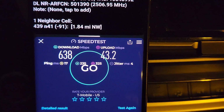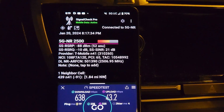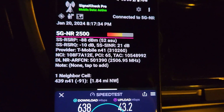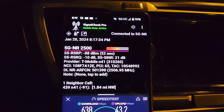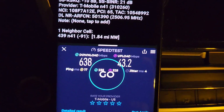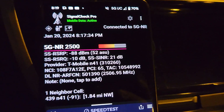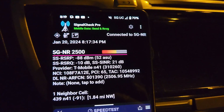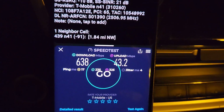638 down, 42 up — we're still connected to the n41 primary. Signal quality is pretty good; we're at about a half mile away and still getting solid performance. RSRP is in the 80s, SINR is very clean — low noise, very nice signal from T-Mobile, good throughput.